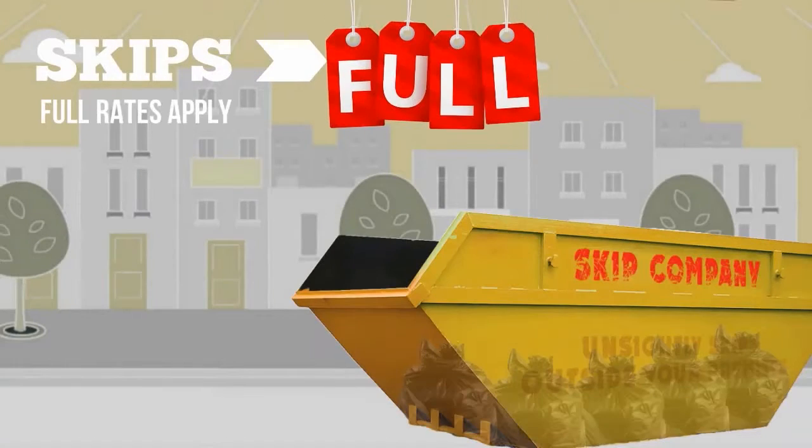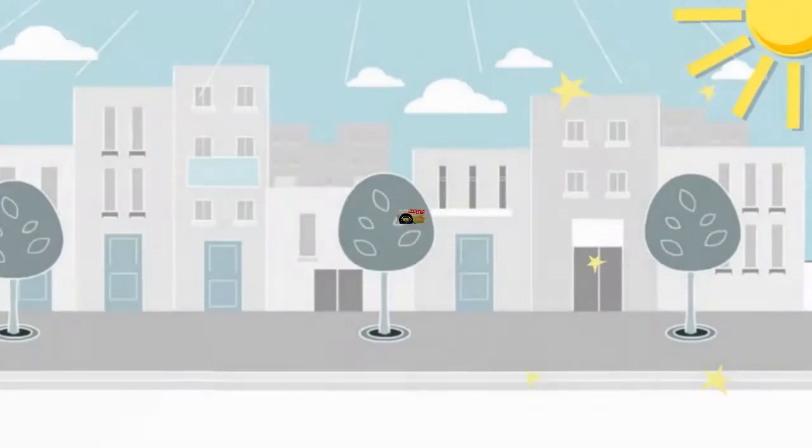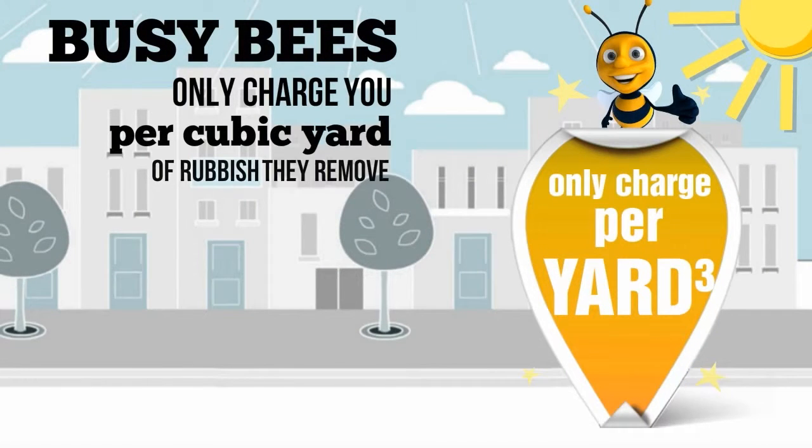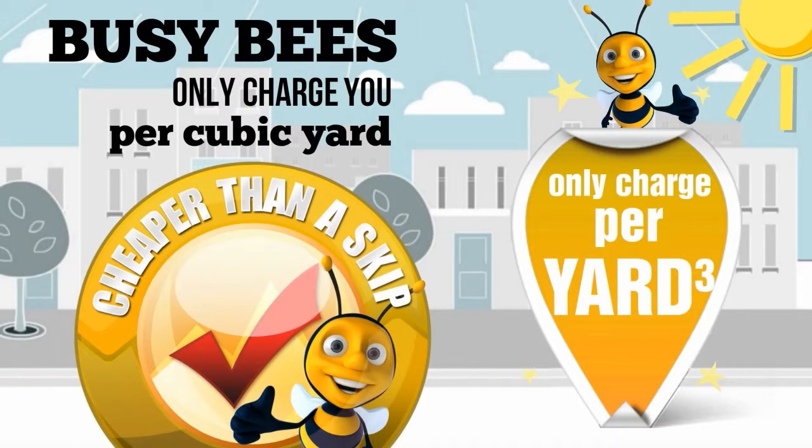Full rates apply even if you only half fill your skip. Busy Bees only charge you per cubic yard of rubbish they remove, and it's cheaper per cubic yard than a skip.